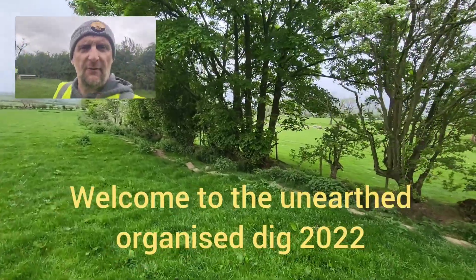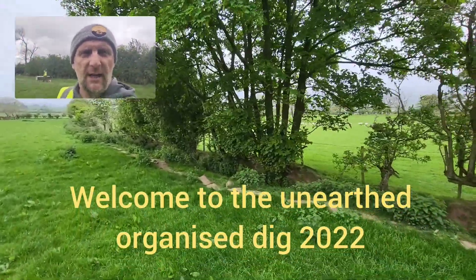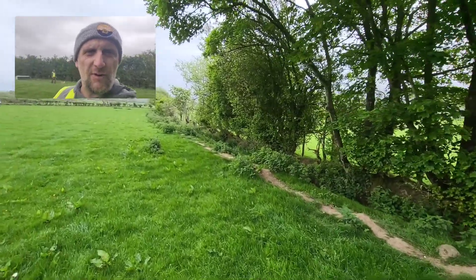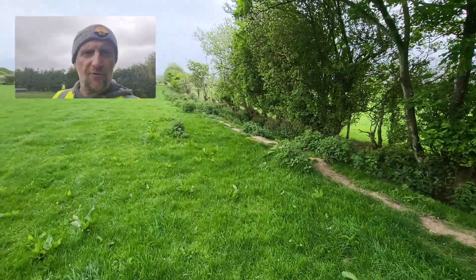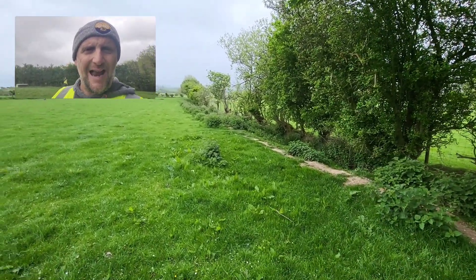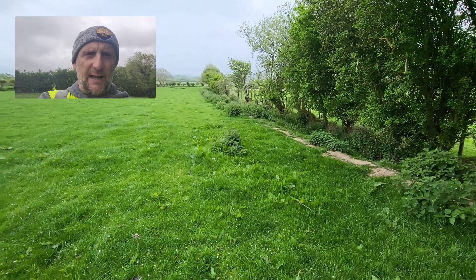Good morning everybody, Graeme once again from Unearthed. Another organised dig, a little bit different today. It's wet, a little bit of moisture in the air, new fields, new farm. I'm hoping for good things and I'll get back to you as soon as anything of note comes to light.